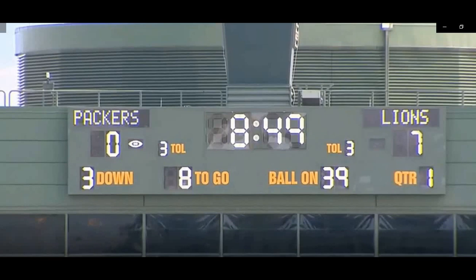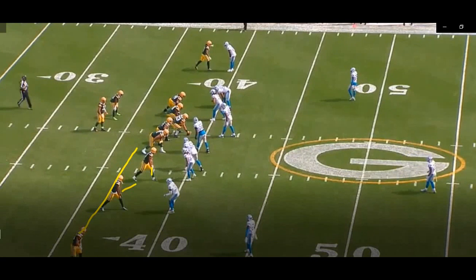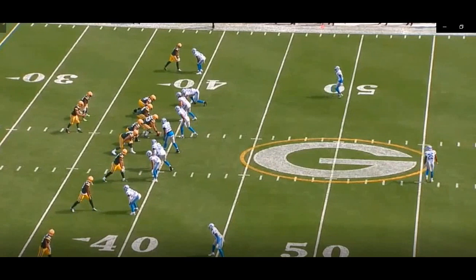This first play is a key third-down conversion by the Green Bay Packers, driving the ball on their own 39-yard line in the first quarter after the Lions drove down and took the lead 7-0. The Packers are going to line up in a 3-by-1 set and motion the outside receiver down into a bunch alignment. The Lions are going to play what we call two-man.